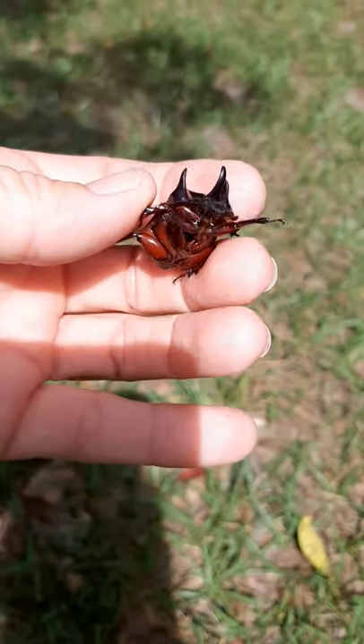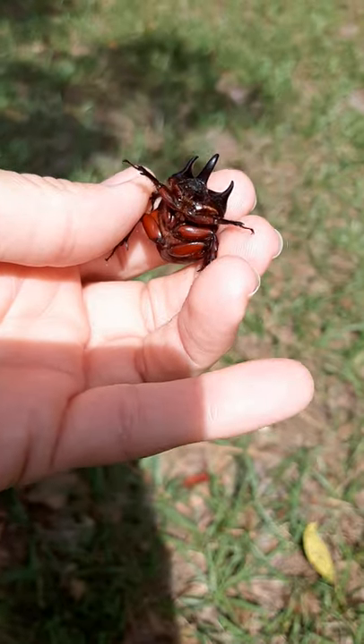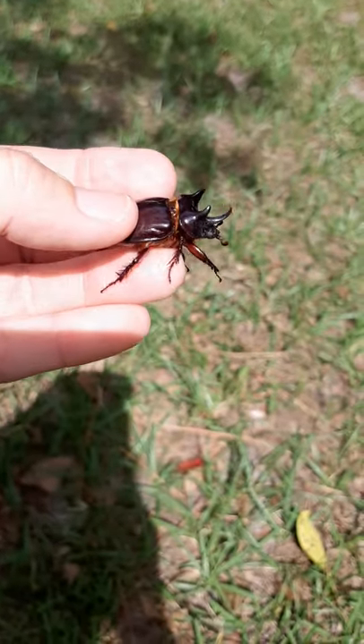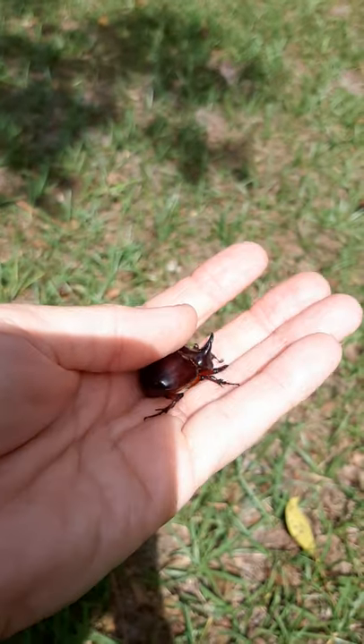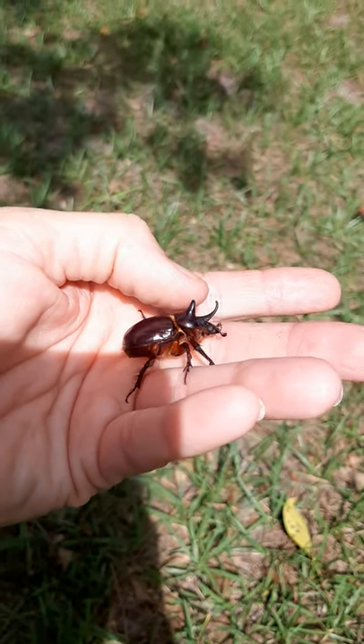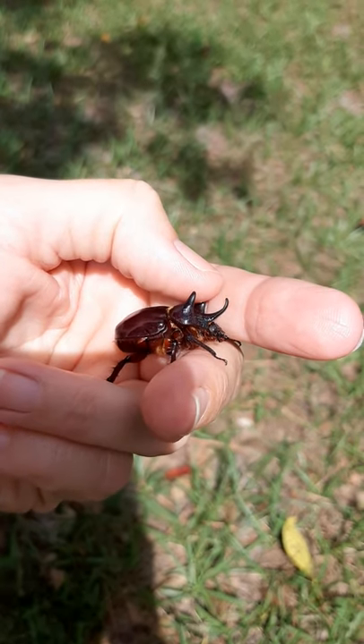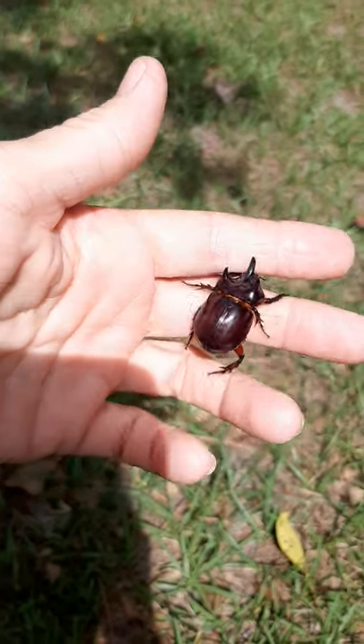There we go. All right, the bottom kind of looks like a cockroach, which is creepy. All right, buddy, I'm going to stick you in a safe place because if I leave you out here, the chickens are going to find you. And I kind of like you.